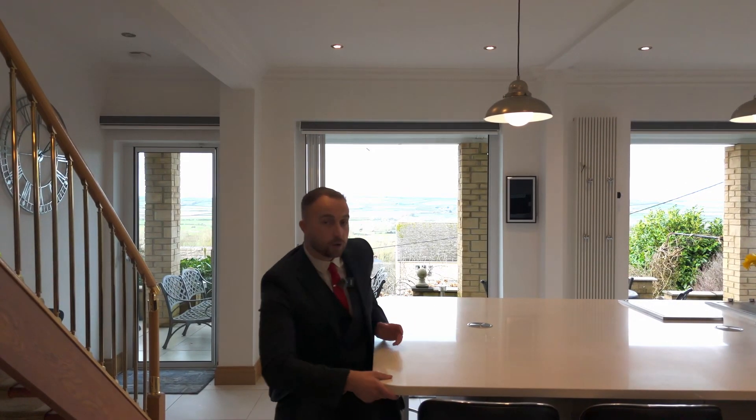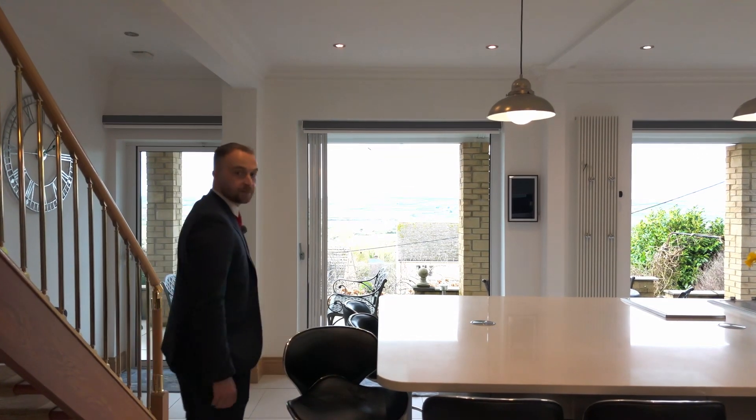So you've had a chance to see downstairs — why don't we have a look upstairs? If you pass through the bifolding doors, I'll meet you up on the upstairs balcony.